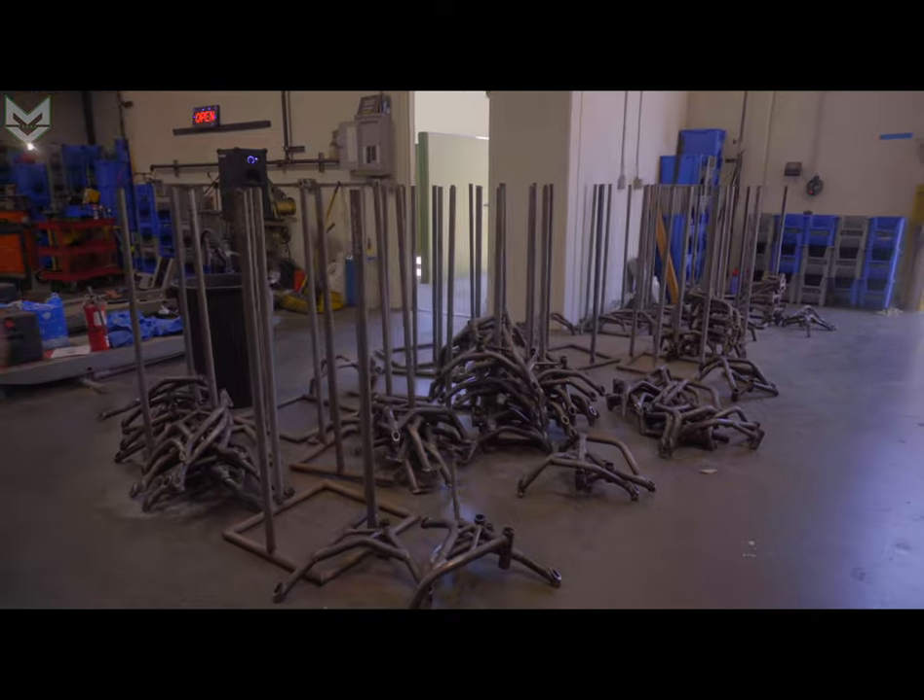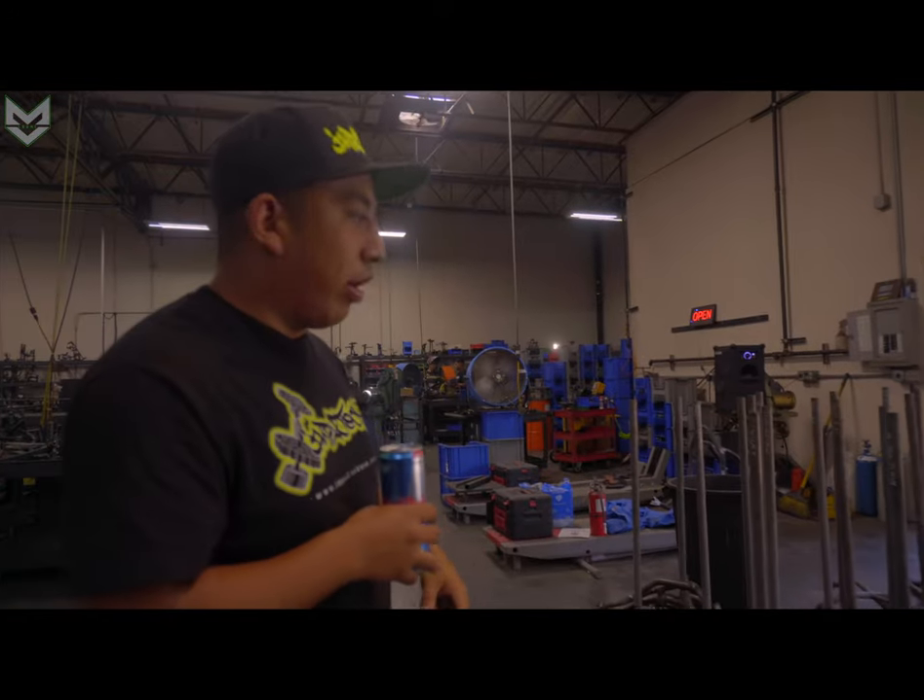All these cages will be gone tomorrow — they're all going to go to powder coating and then they'll be back. We get probably around a hundred cages through powder coating a day.